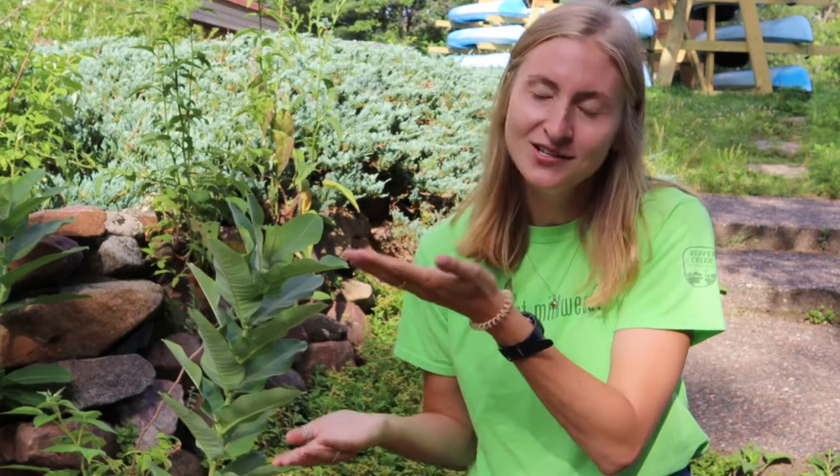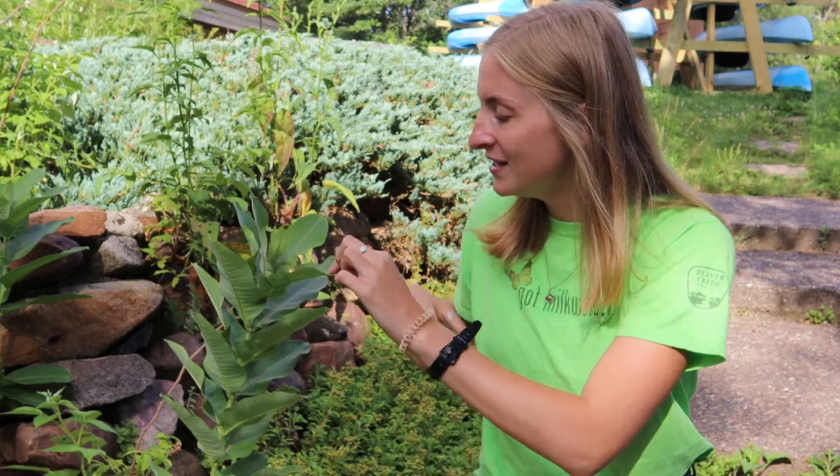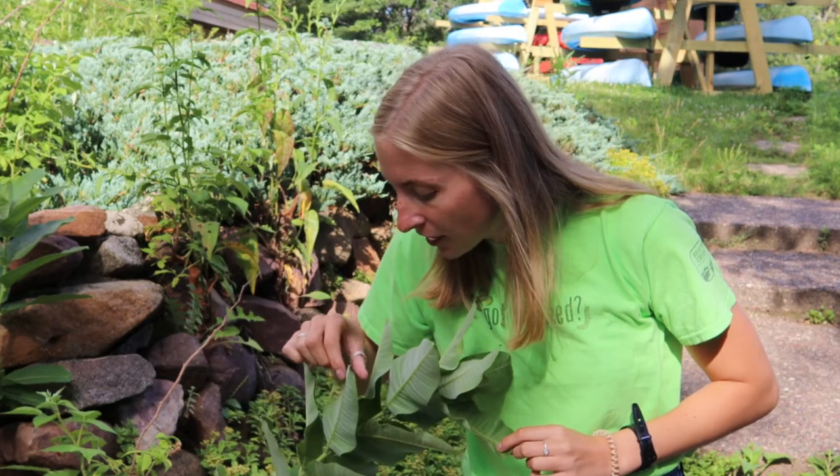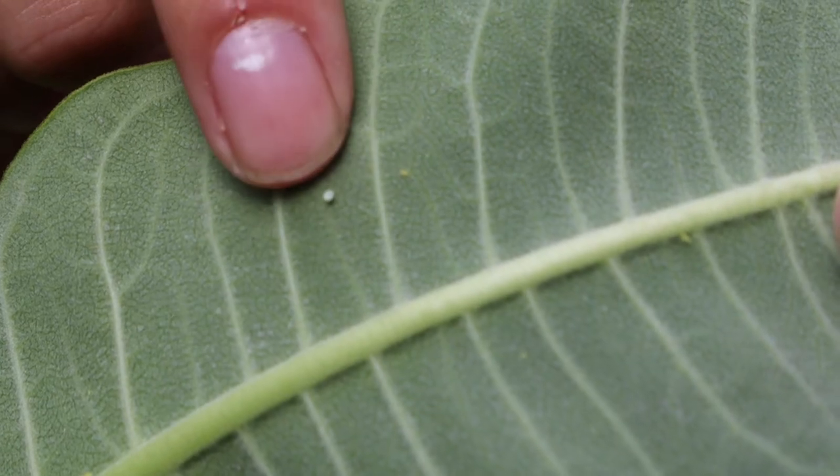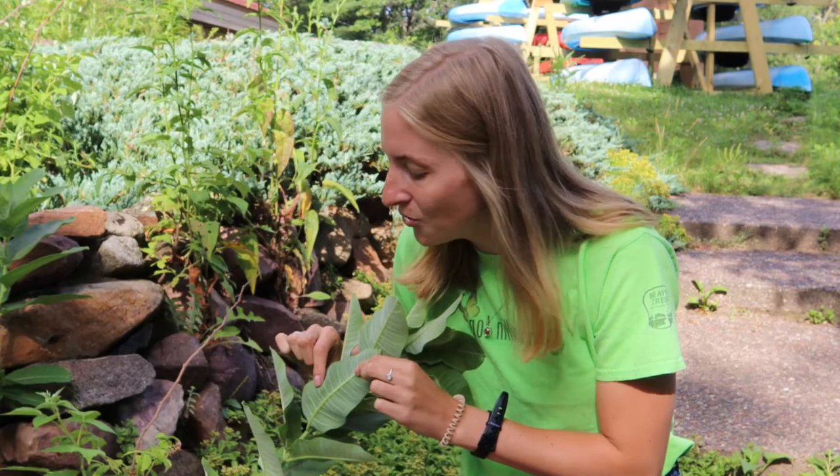The first stage of our monarch butterfly's life is the egg. They'll be an egg for about three to four days. The eggs are really small — about the size of a pinhead — and they're almost football-shaped with a whitish-yellow tint. When you're looking for eggs, you want to look on common milkweed, swamp milkweed, or any type of milkweed, specifically on the underside of the leaves. For instance, there's one right here, though it's really hard to see because it's so small.